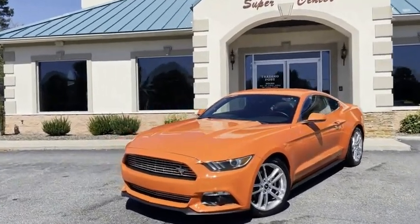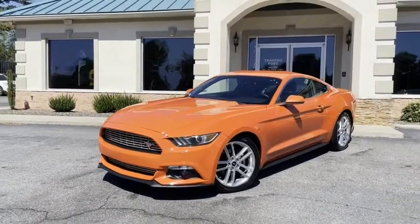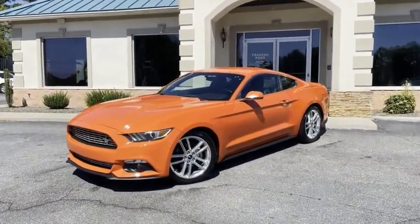Come check this car out. You're going to love it here. And I promise you're going to love this one owner competition orange with all the goodies here at Trading Post Conover store.